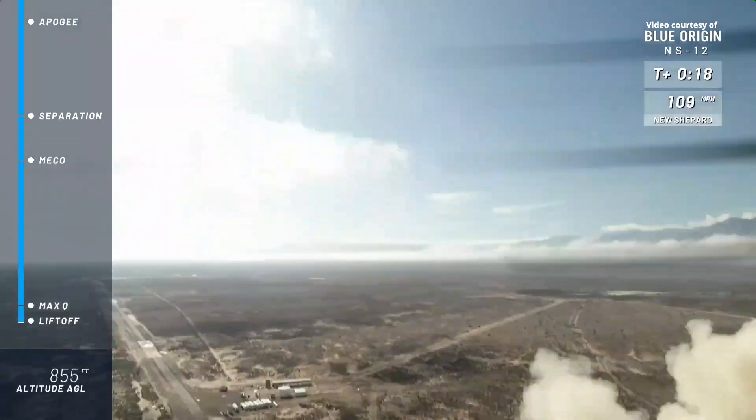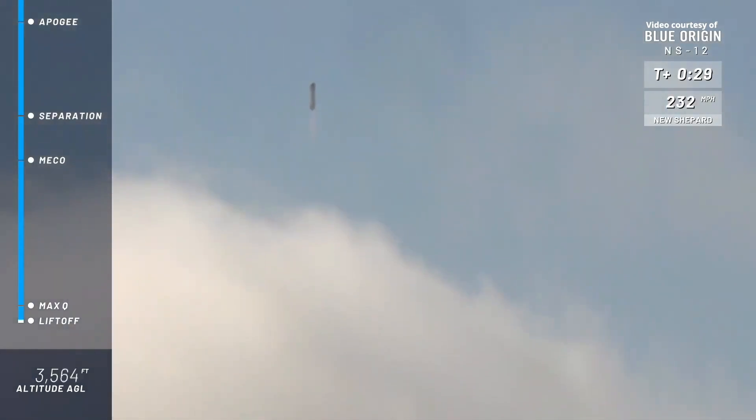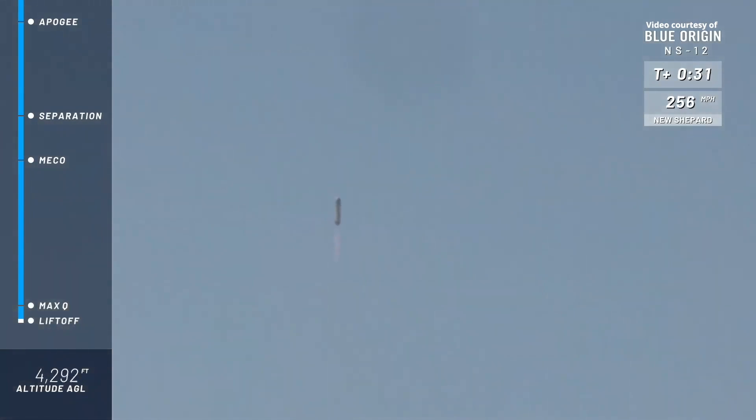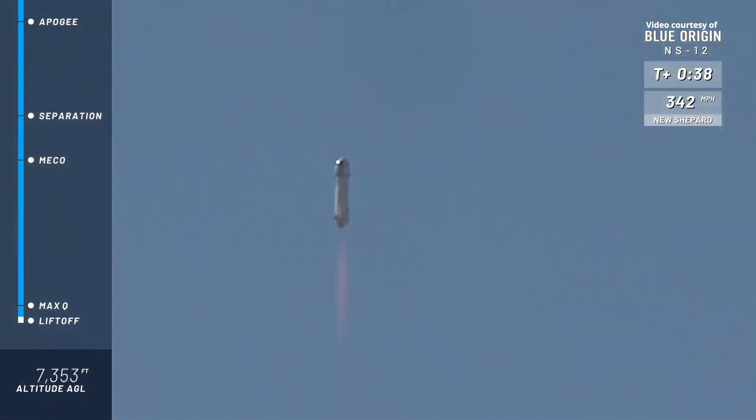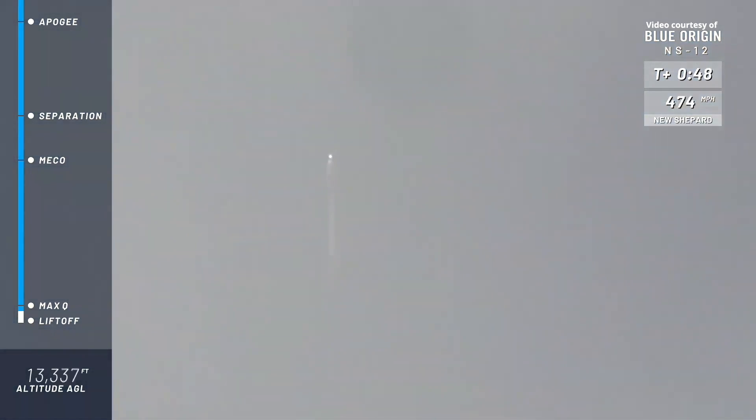And New Shepard has cleared the tower on her way to space. Oh, man, that roar gets me every single time as she exits the valley on the way up to space.